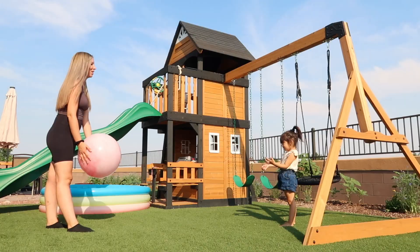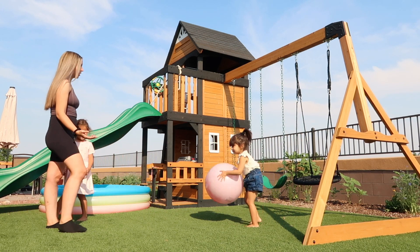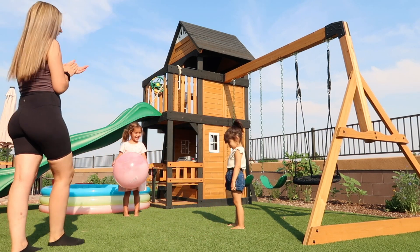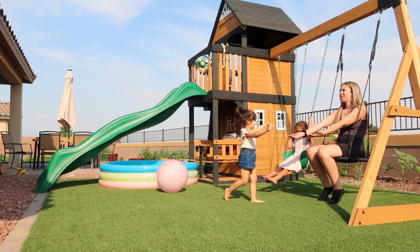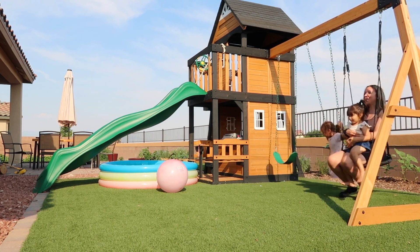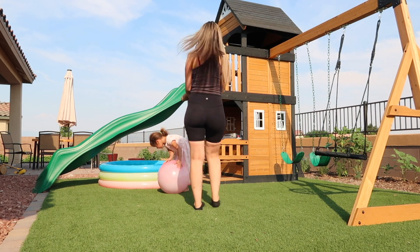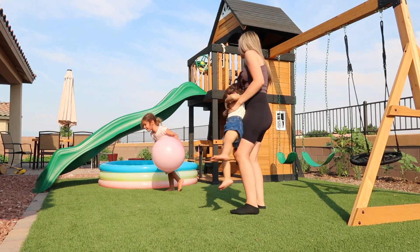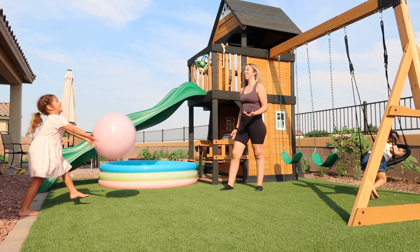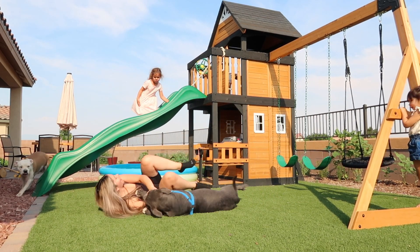Our routine started out in the backyard. I'm just playing with the girls right now before I go back inside and start making dinner. Leo was taking a nap so I took this time to spend with the girls. Now that I have Leo, it's very important for me to spend quality time with them too. I'm also playing with the dogs — they're just running around.